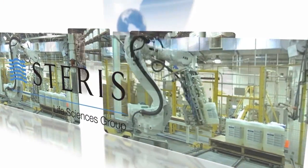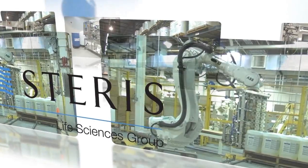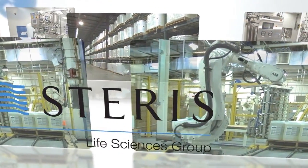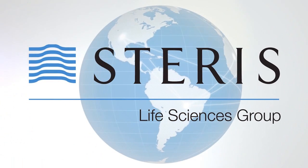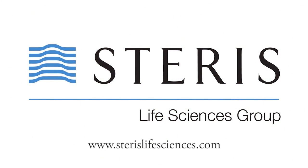Starris Life Sciences Group. Understanding your needs, challenges, and quality requirements in pharmaceutical process cleaning. We are committed to helping you deliver safe, effective products to patients worldwide.